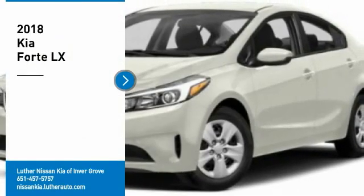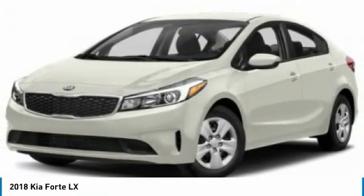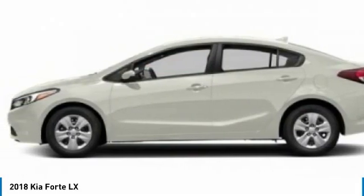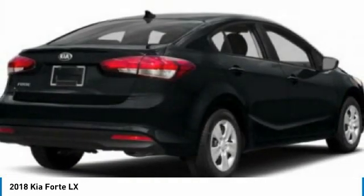Make a great choice today with the 2018 Forte. If you're looking for a trendy and feature-laden compact sedan, the Kia Forte is for you. It offers an exceptional combination of innovative design, high quality engineering, and outstanding value.